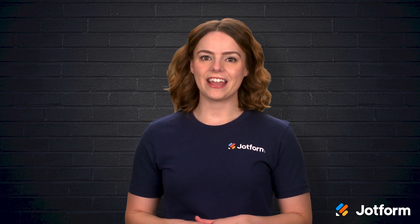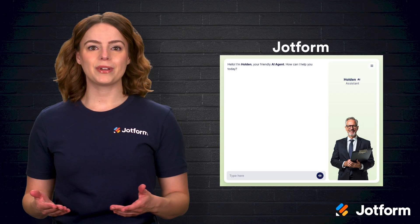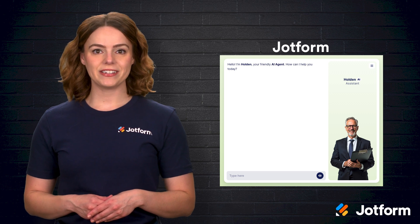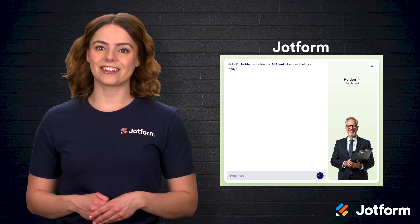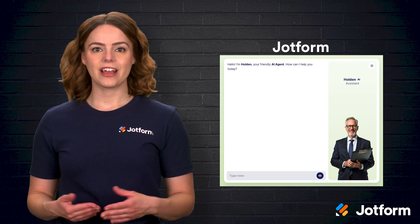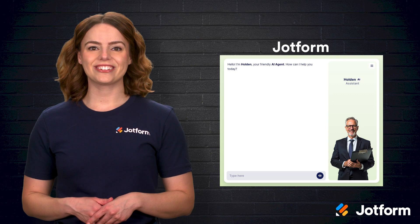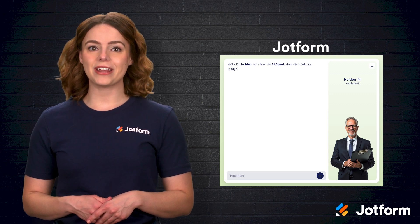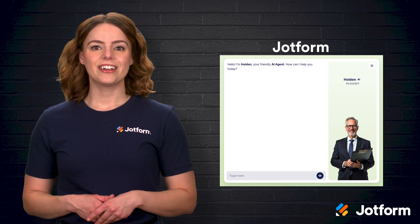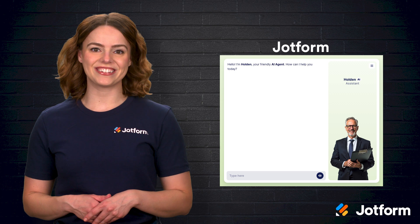Now that we understand the benefits of AI in administrative work, let's dive into 10 AI tools that can transform the way you handle daily tasks. First up, we have JotForm AI agents. These agents are designed to automate customer service, appointment bookings, and data collection. They engage in real-time conversations with users, learning and adapting to your business needs over time. With features like AI agent templates, phone AI agents, and integration with platforms like WhatsApp and Messenger, JotForm AI agents offers a comprehensive solution for automating various administrative functions.